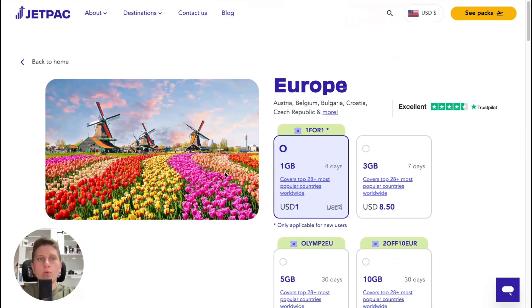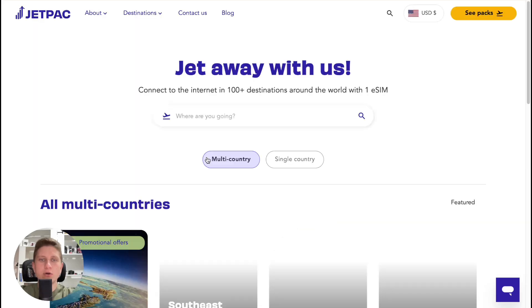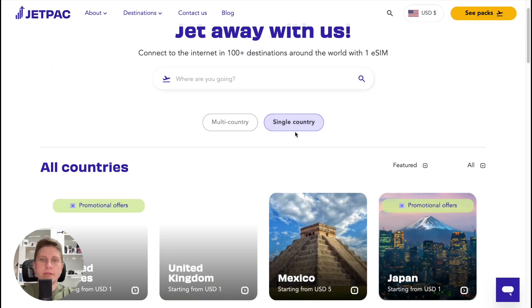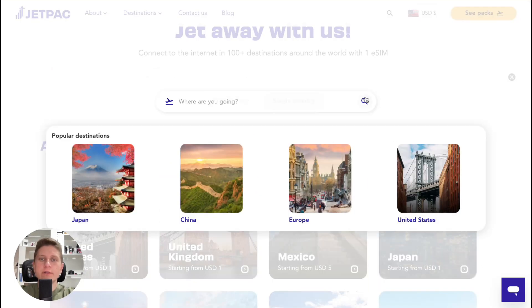If you'd like to select a specific country rather than a region, you can go to Destinations, click on 'see all,' and find the one you need by selecting a single country, or search for it in the search bar.